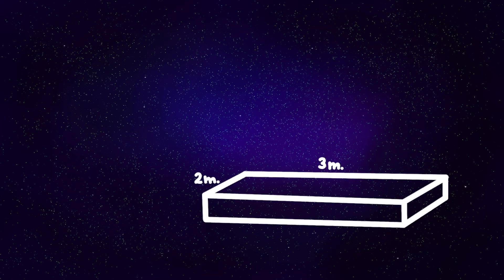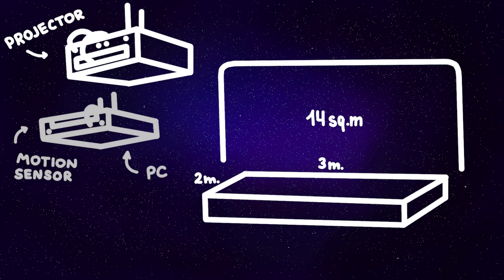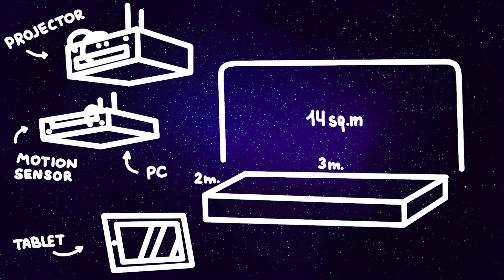The Jumper interactive trampoline includes a gymnastic mat measuring 3 by 2 meters, a projector with a projection area up to 14 square meters, a motion sensor, a built-in computer with software, and a tablet for control and calibration.